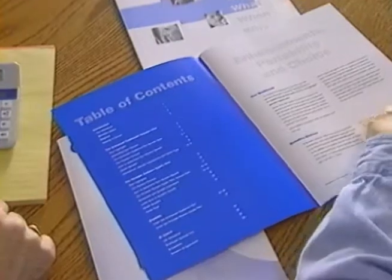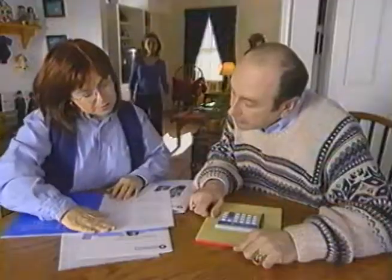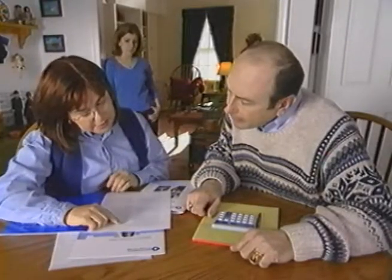Okay, let's start with the enhanced traditional plan. How to determine your pension benefit — use the samples and worksheets on pages 10 to 13 to calculate your own estimate.